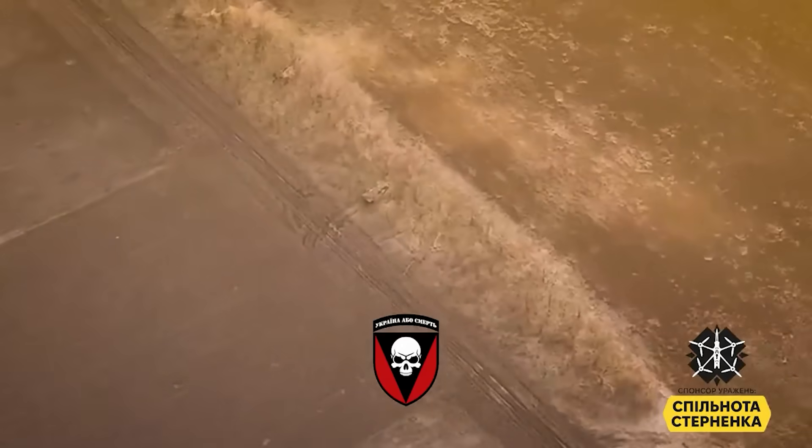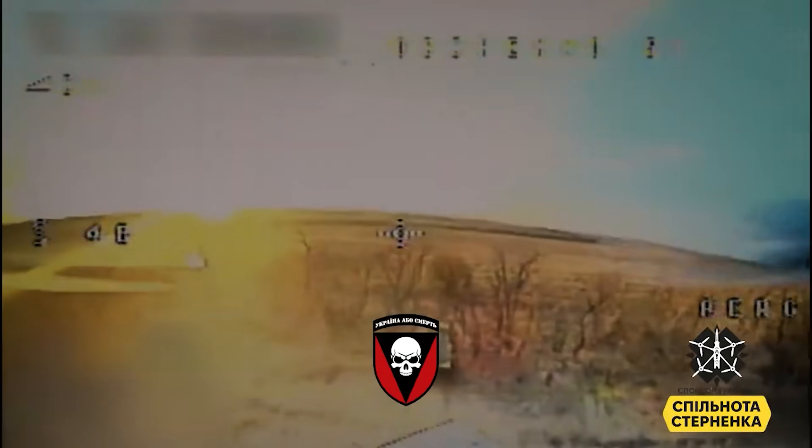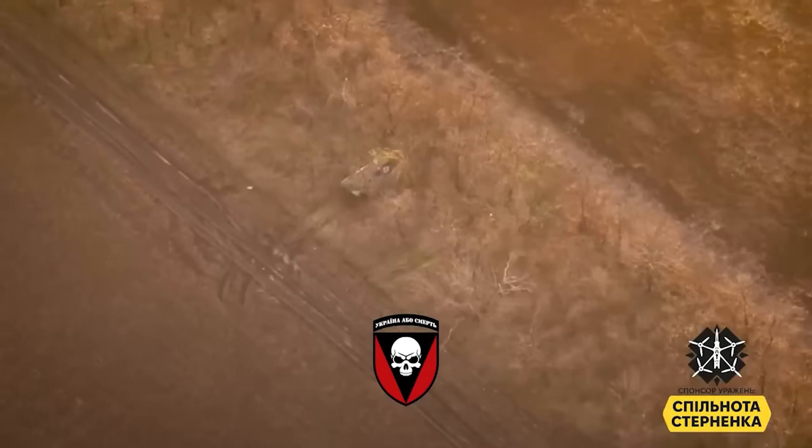Hello everyone. A very short video here. This clip shows the 2S1 Gvozdika self-propelled howitzer, again targeted by Ukrainian drones.